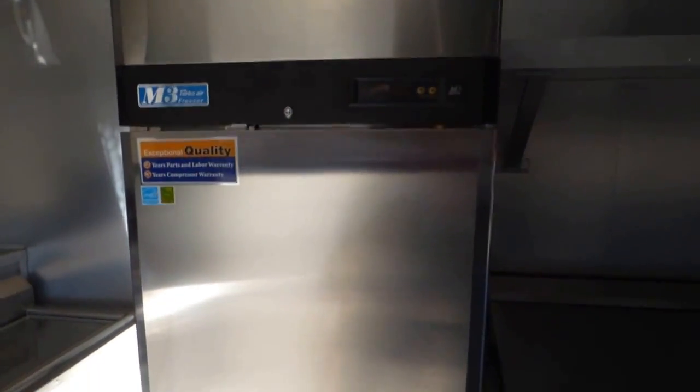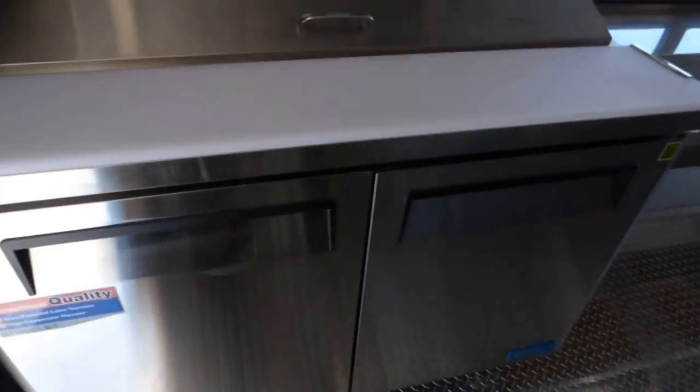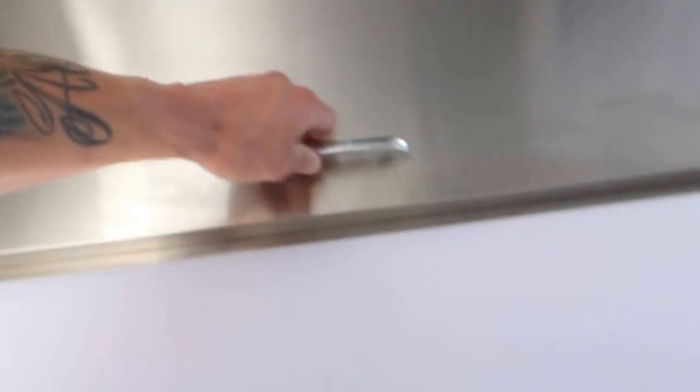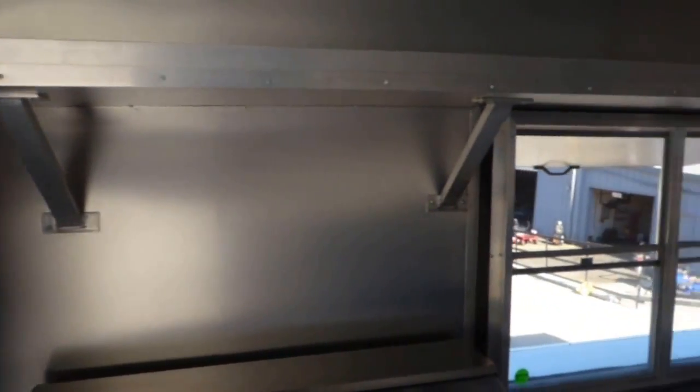To the right of the sinks on the passenger side up front we have a Turbo Air single door freezer — this is a 19 cubic foot unit — followed by a 48 inch sandwich prep with refrigeration below and two doors. That is beside our six foot concession window.